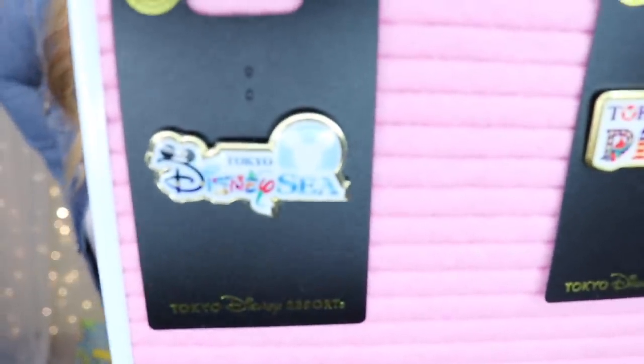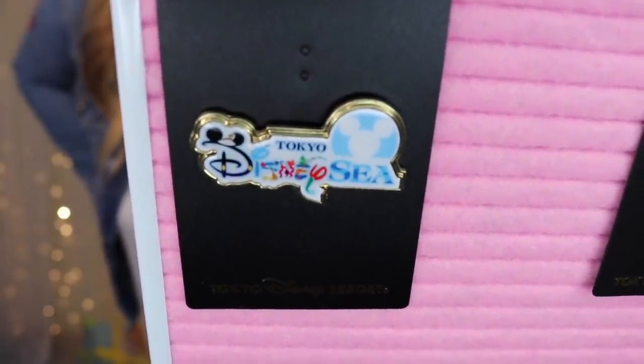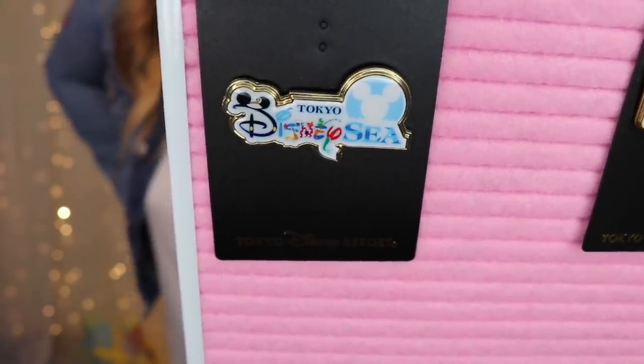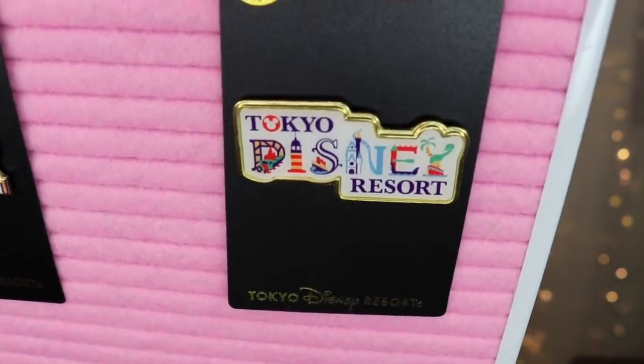Starting with the most generic pins: Tokyo DisneySea and Tokyo Disney Resort pins. They are soft enamel and pretty poor quality — the images are a little grainy and old looking. The DisneySea one has the Fab Five represented in the word 'DISNEY' and the little globe is reminiscent of the one at the front of the park — a souvenir I really wanted. The Tokyo Disney Resort pin has little representations of different things from the resort. They were 800 yen each.